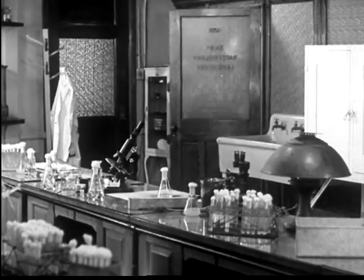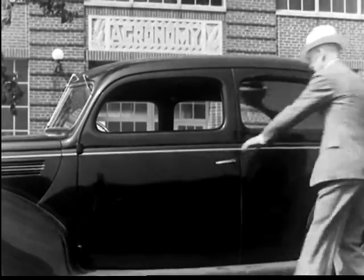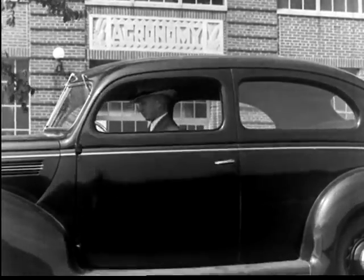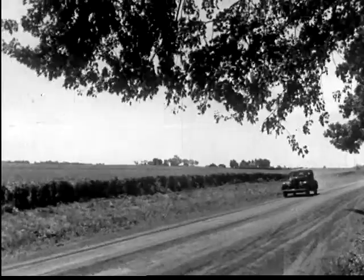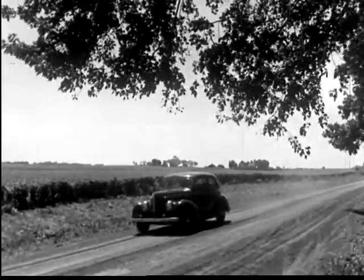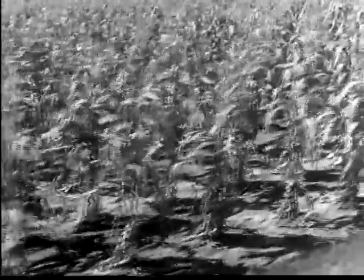The agronomist keeps in very close touch with the actual work of the farmer. For this reason, he makes frequent visits to nearby farms. As the agronomist drives along the country road, he observes this field of corn, which might have been better if soybeans had been used in a good crop rotation.